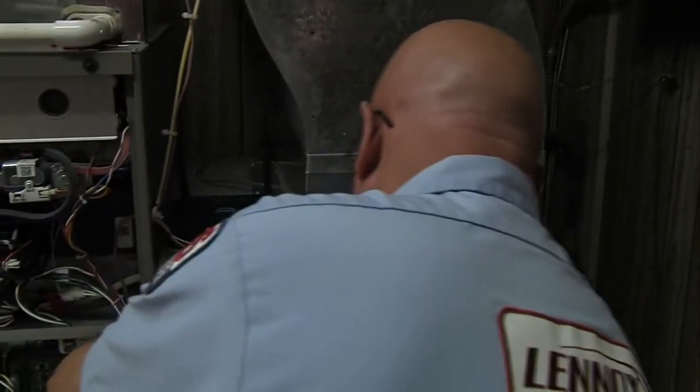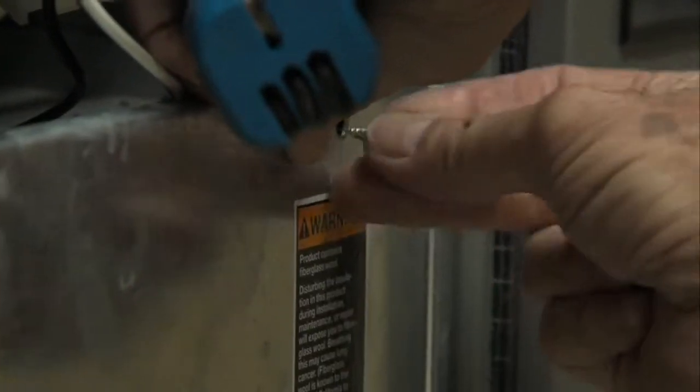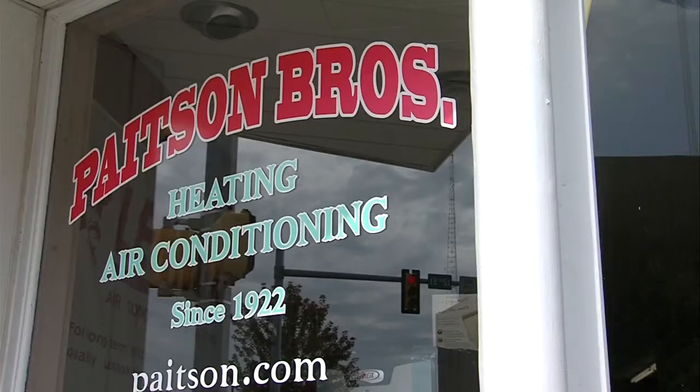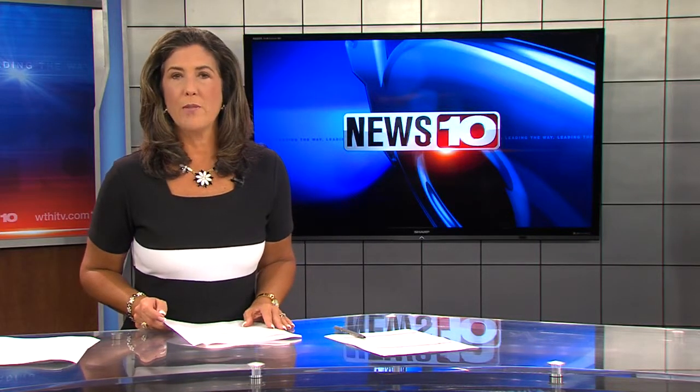75% or more of our customers are heating with natural or LP gas — it's not something to play with as the average homeowner. Routine maintenance will not only keep your family warm, but safe. In Terre Haute, with photojournalist John Tim, Lindsay Yates, News 10. It's also recommended to always have a working carbon monoxide detector near your furnace.